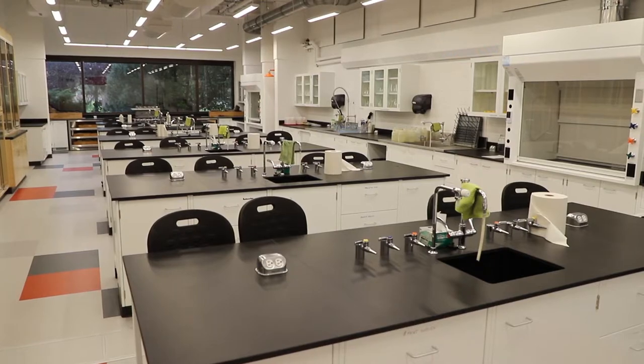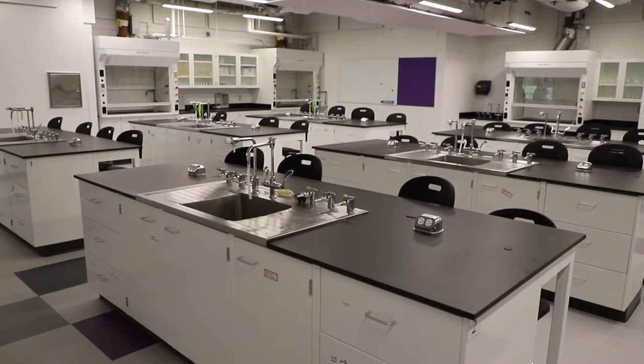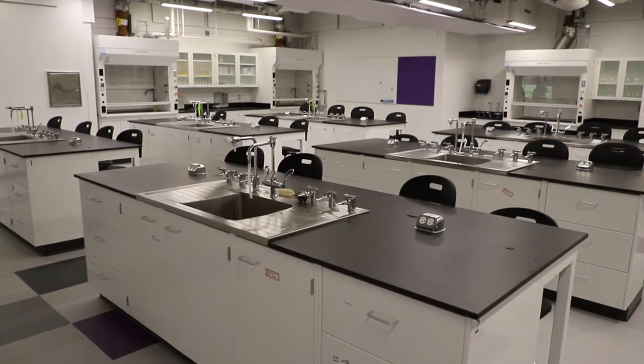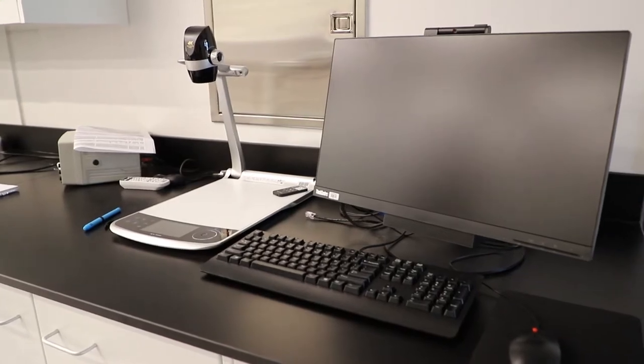Welcome to our newly renovated Academic Link science labs. Our environmental science and agriculture sciences get to utilize these labs. This is where you get to learn outside of your textbook — you get to put it to practical use within the science labs here, as well as outdoors, studying all the variations of soil, water, plants, and animals.